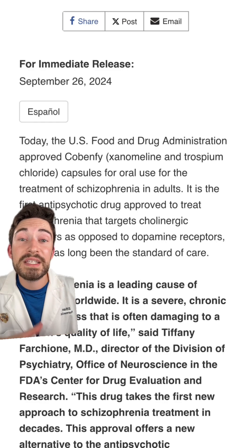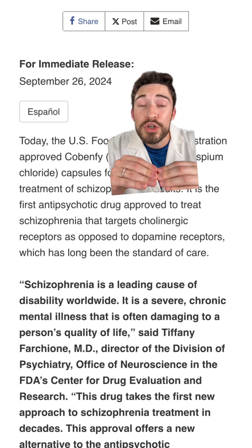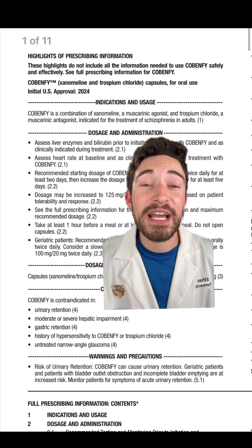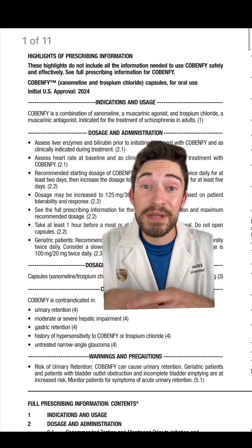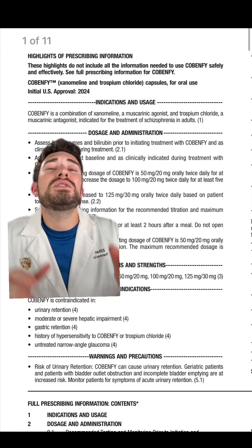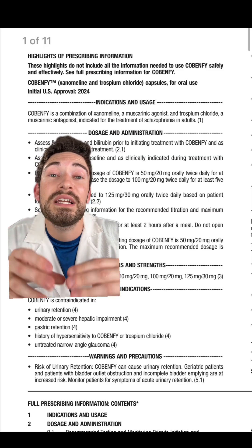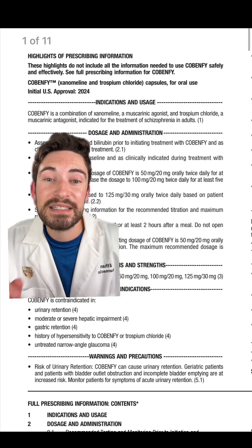Cobenphy is used for the treatment of schizophrenia in adults, and what makes it unique is that it targets cholinergic receptors, not dopaminergic receptors. I had to look at the package insert to really understand what this medication does. It works twofold: xanomelene is a muscarinic agonist, and trospium is a muscarinic antagonist.